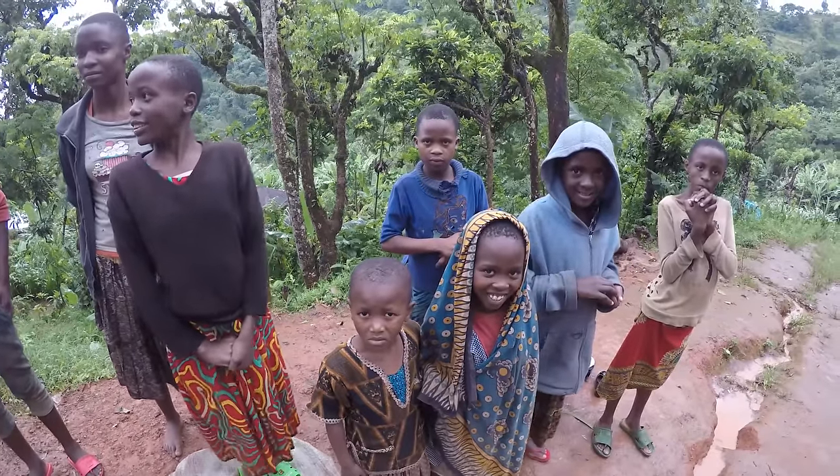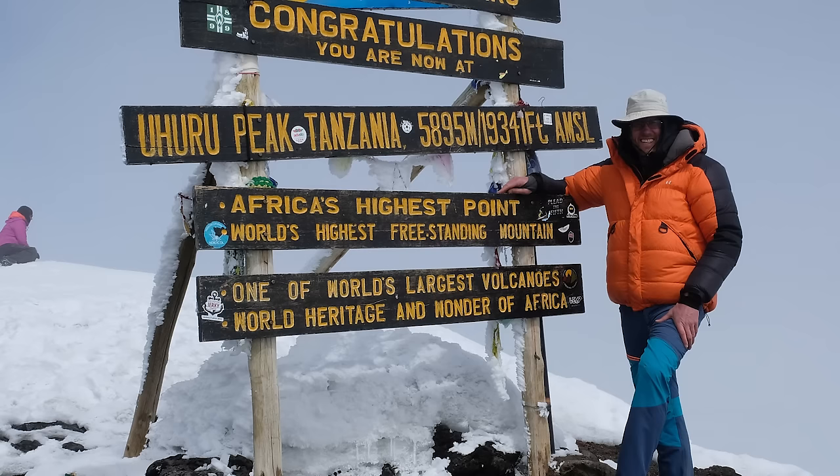Hi, I'm Bill Yeo, and thanks for checking out my latest film, Wild Africa. In this film, we're going to visit Tanzania, the largest country in East Africa, and home to Lake Victoria, the second largest lake in the world. Tanzania is also home to Kilimanjaro, the highest summit on the continent.